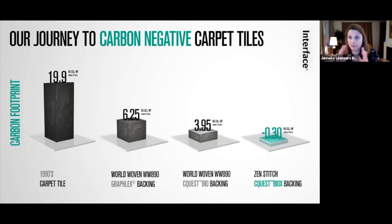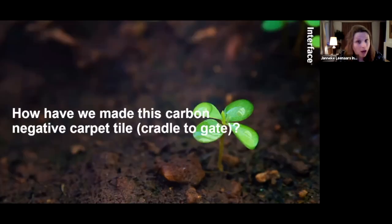Our carbon negative carpet tile story is shown in a nice overview. On the left you see the 1990s baseline — on average our footprint was almost 20 kilograms of carbon per square meter. Then with the biocomposite Sequest Bio backing there was a big drop on average — the World Woven product is representative of this. Then last Wednesday we launched our first carbon negative carpet tile — three carbon negative styles in the Embodied Beauty collection — going beyond neutral, cradle to gate, without using offsets.